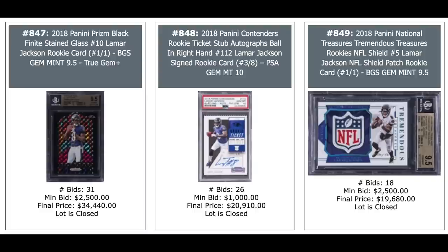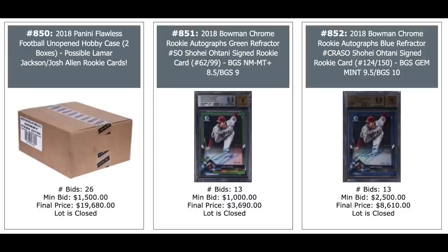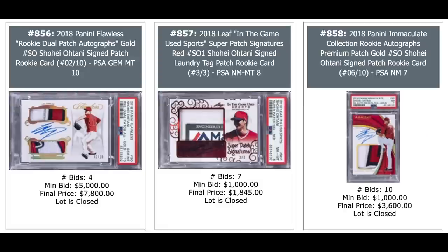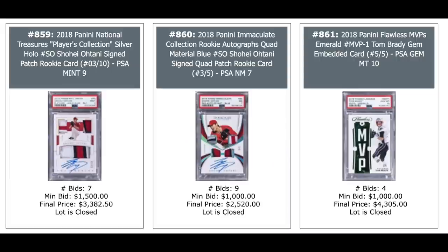Lamar Jackson 2018 Panini Prism Black Finite Stained Glass Prism, one-of-one on the left, $34,000. Another Lamar, $21,000. And on the right also Lamar Jackson, $20,000 — three impressive looking cards, look at the NFL patch on the card on the right. 2018 Flawless Football Hobby Case — looking for Lamar Jackson, Josh Allen, and others — $20,000. A couple of Shohei Ohtani rookies from 2018 Bowman Chrome — both Refractor Autos — the green and the blue. Louis Robert Gold Refractor Auto from 2018 Bowman Chrome, $8,400. Diego Maradona Auto out of 5,000, $10,000. And a Shohei Ohtani Flawless out of 10,000, $2,500.